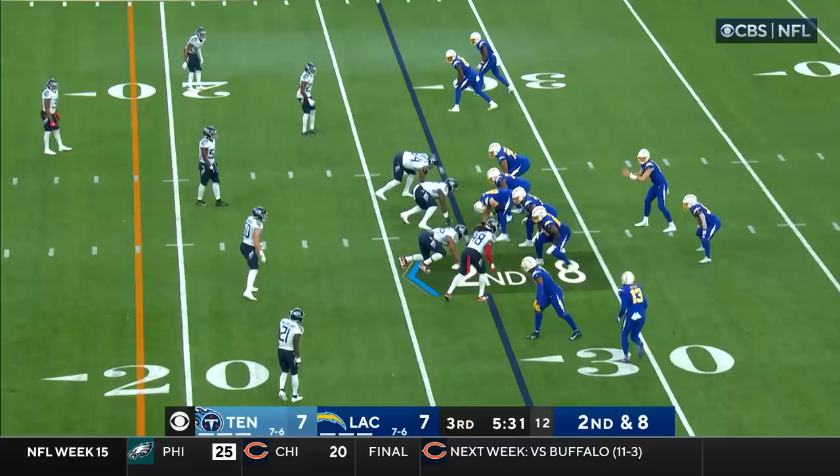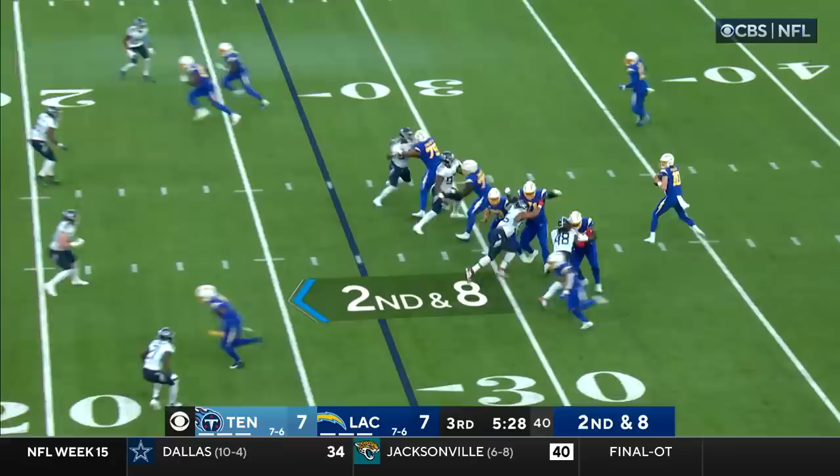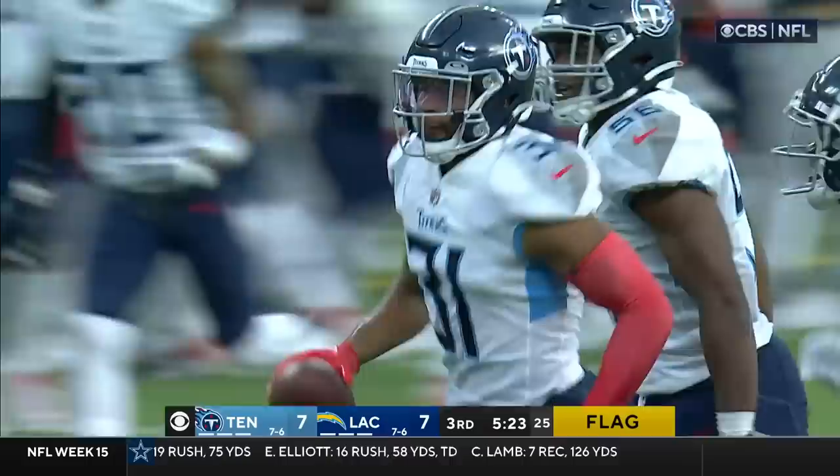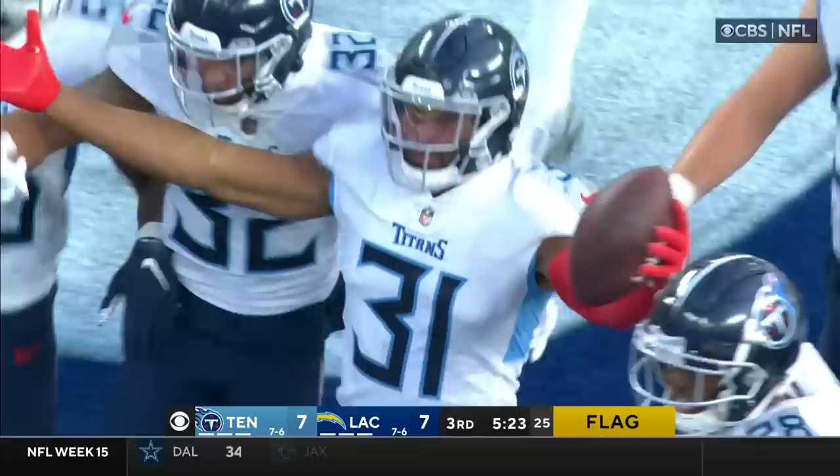It's amazing that Tennessee has done this well without so many key guys. Herbert is then intercepted — picked off by Bayard — with a flag down at the line of scrimmage. If it stands, it would be the second interception of the day for Justin Herbert.